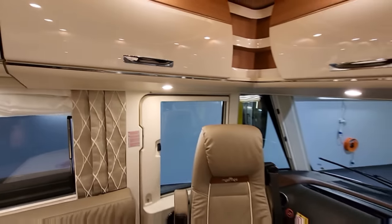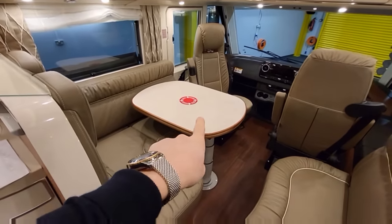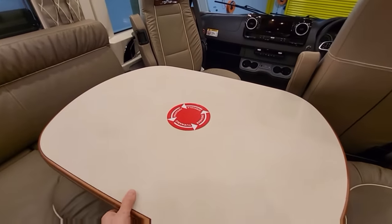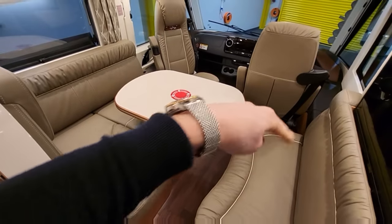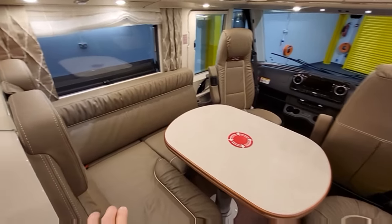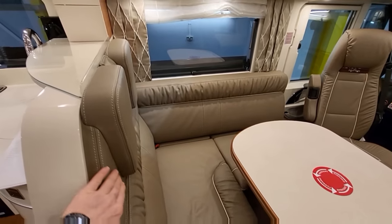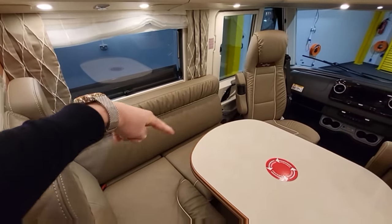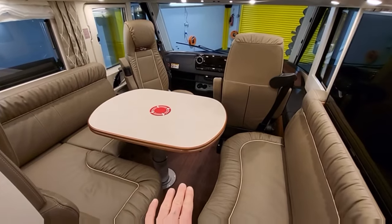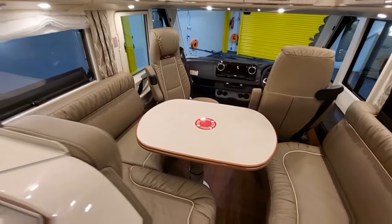Moving back from the cab, this is the dining area. This table is a 360 table so it can be moved around, and it can also go backwards and forwards — you can adjust it to wherever you want it to be. Everybody can sit around this table relaxing on this gorgeous leather seating. There are two forward-facing seatbelts here as well, so if you want to take passengers with belts you can. The table drops down telescopically, and then this whole area will convert into a double bed — perfect if you've got guests.